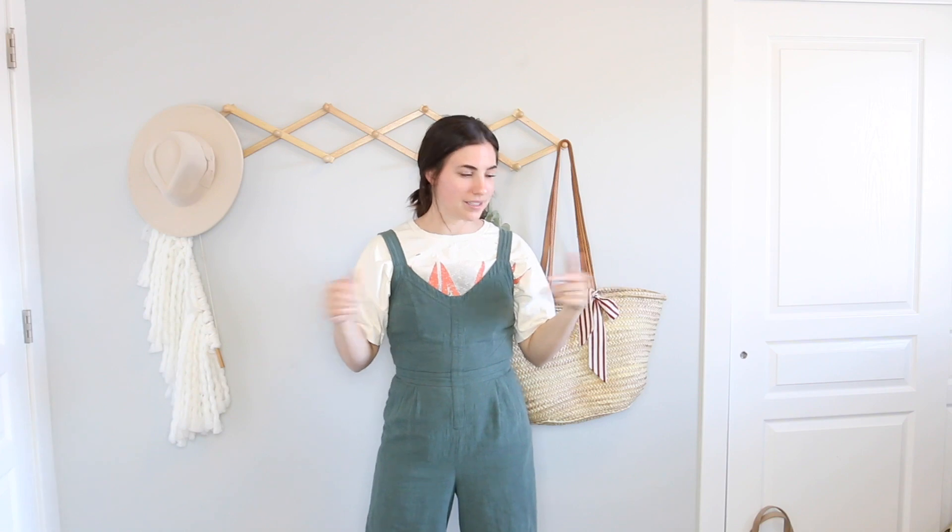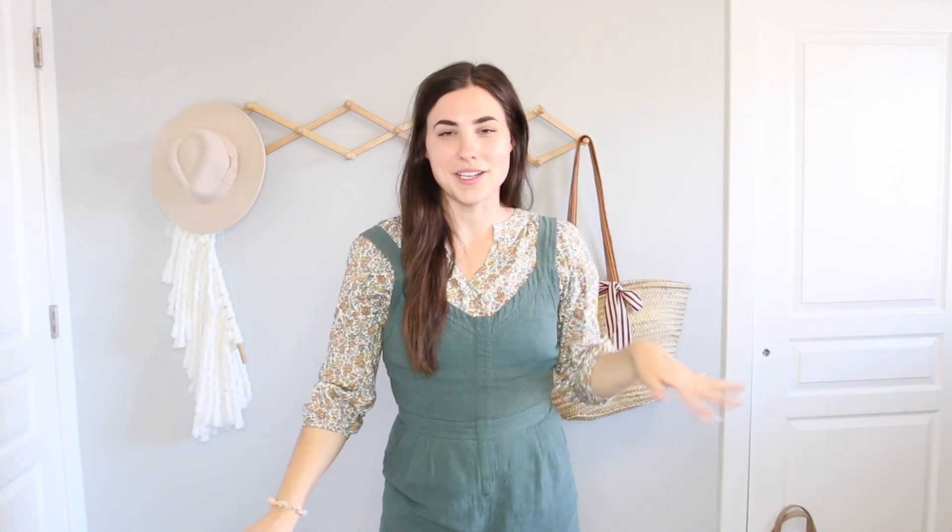Fifth outfit — I just threw the same t-shirt dress over the green jumpsuit again with the Adidas. Super casual look. I think I'm just going to keep it like this with no big accessories — I feel like with a graphic tee like this it just makes the outfit more casual, so I don't really need much else.